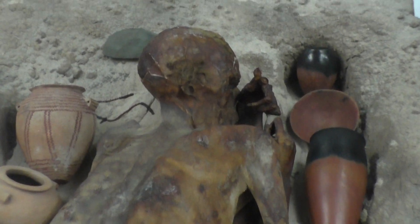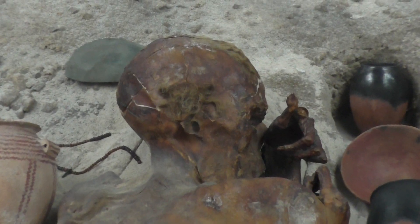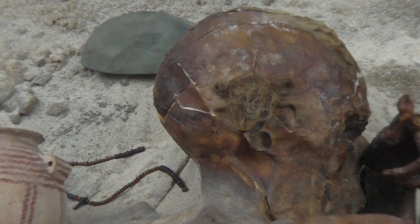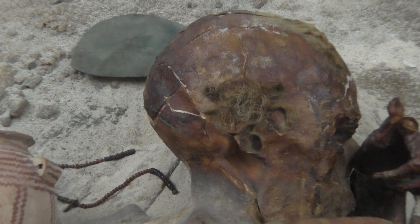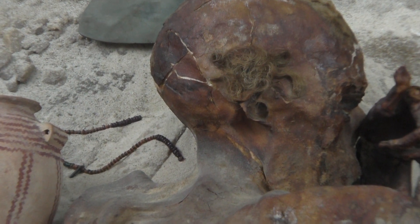If we zoom in a little bit, you can see there's really yellow hair, and the skin is actually cracking because it's so dry. The British Museum have put a humidity sensor in the corner to try and keep him reasonably humid to stop any more cracking happening.